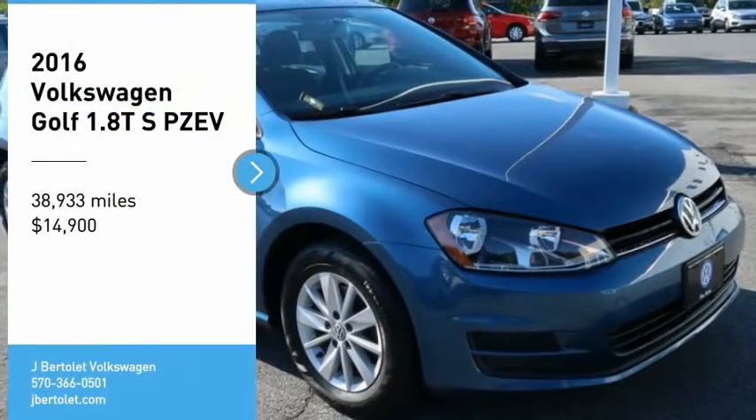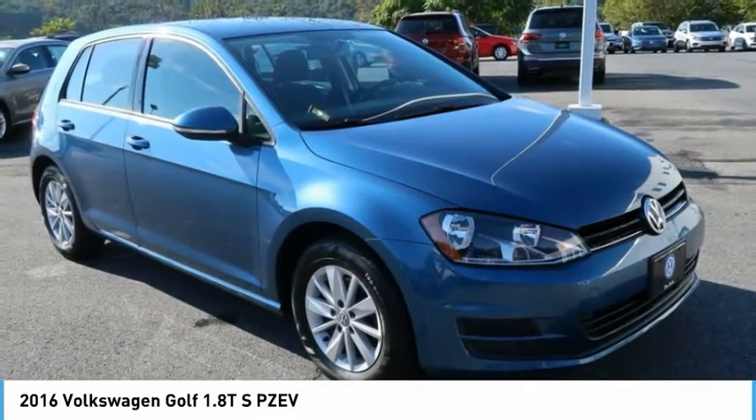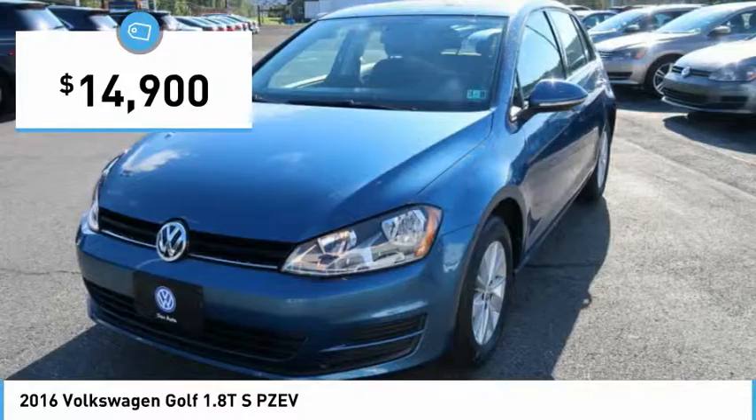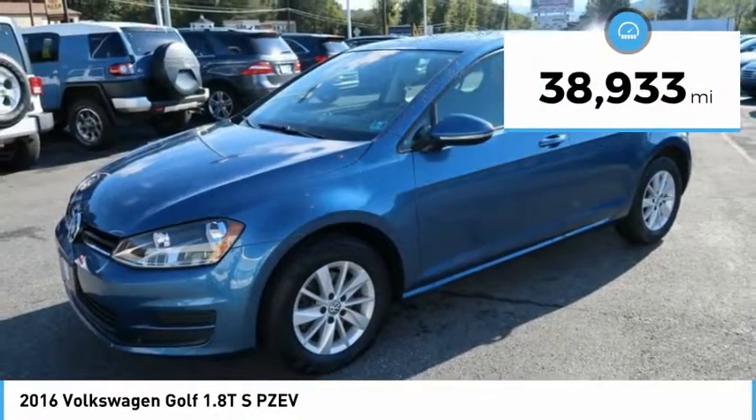Stop by and take a look at the 2016 Golf. Golf — it's the original fun-to-drive hatchback. Drive one today; it is priced below $15,000. This vehicle has less than 40,000 miles.